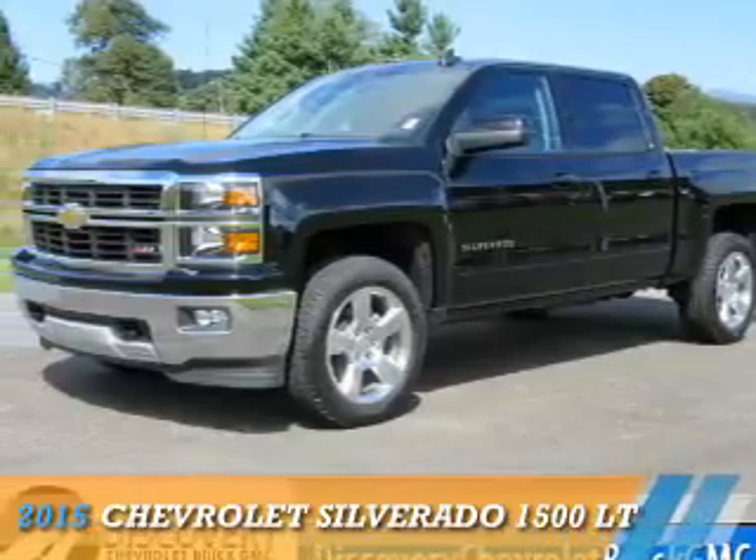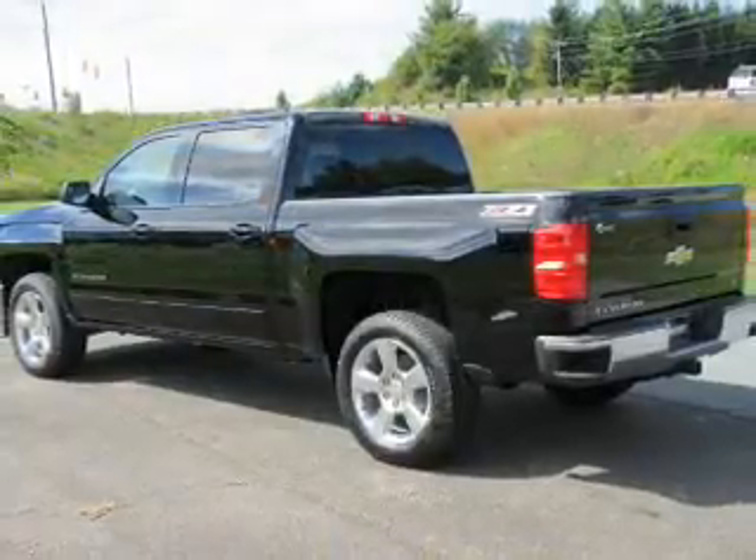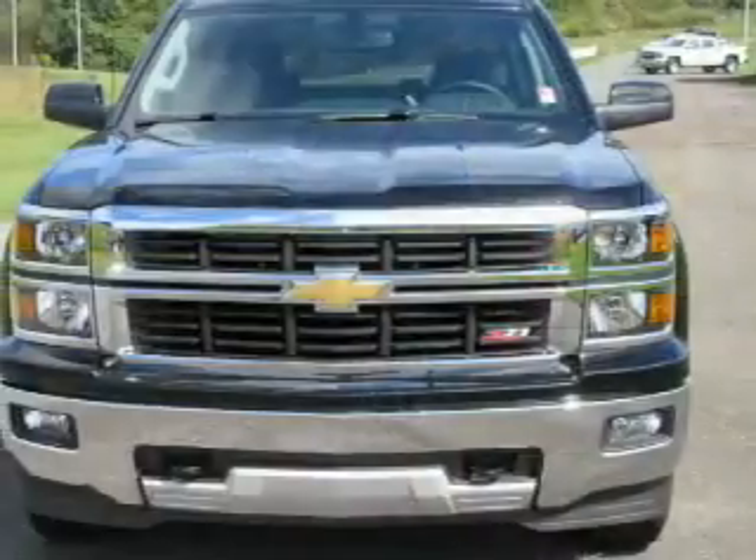Presenting the 2015 Chevrolet Silverado 1500. It's powered by 4-wheel drive, a 5.3-liter, 8-cylinder engine.